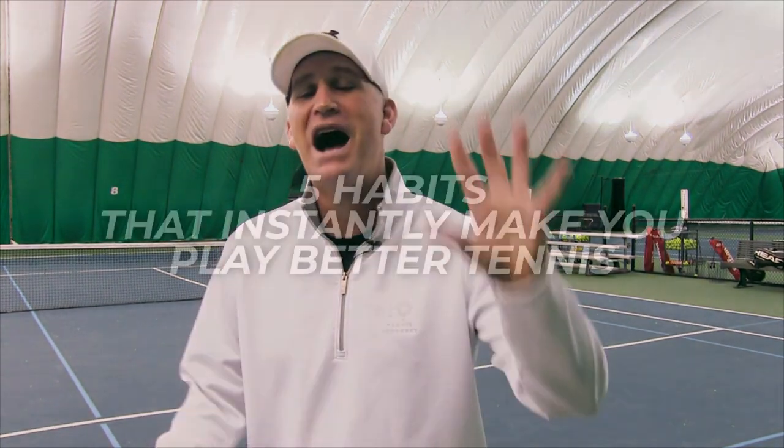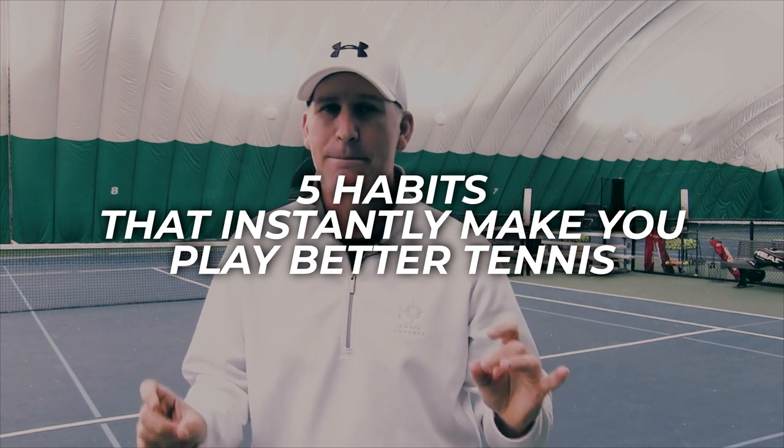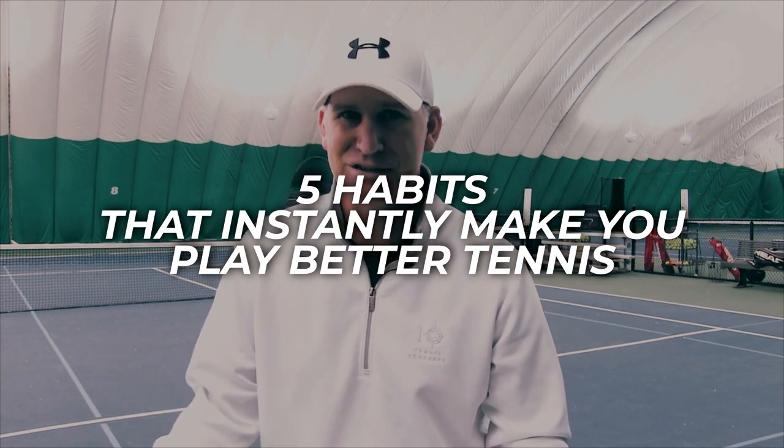Hey guys, my name is Peter from Crunch Time Coaching, and today we're going to go over five habits that instantly make you play better tennis. This goes across all levels of play, so this is going to benefit everybody. You want to watch this video whether you're a beginner, advanced, intermediate, young, or not so young. Let's jump right in.